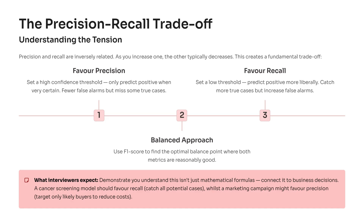Here's a great way to summarize it in an interview: if the cost of missing a positive is high, I'll favor recall; if false alarms hurt the business more, I'll favor precision; but when both matter, I'll optimize for F1 score.